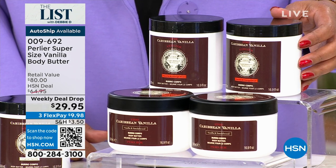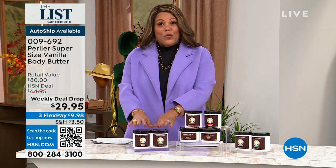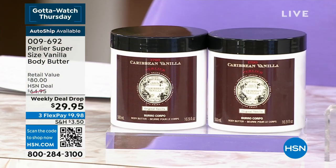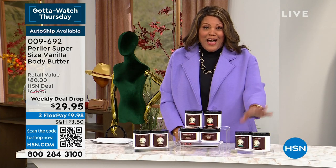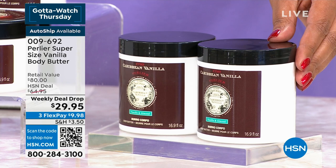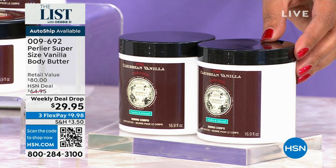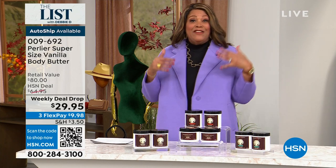Look at how big these are for $29.95 — only $9.98 to get home. We have the orange vanilla, the original Caribbean vanilla — think of the beach, Jamaica, the sun setting, just a delicious Caribbean flavor — and then the almond vanilla, which is a little robust and light, a beautiful scent. When you wear this buttery product, it just melts into your skin.